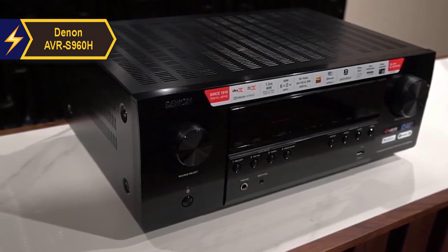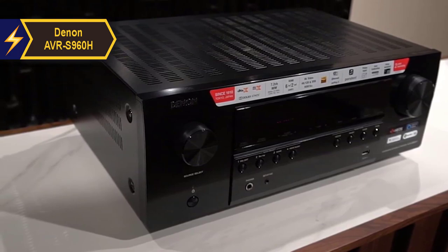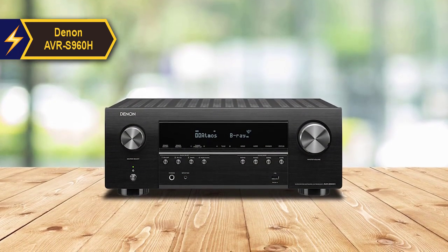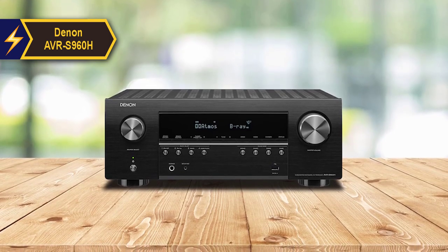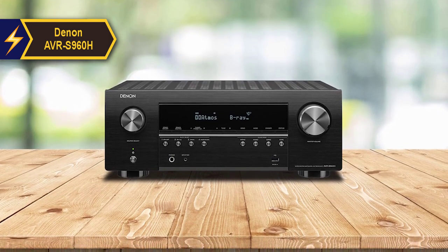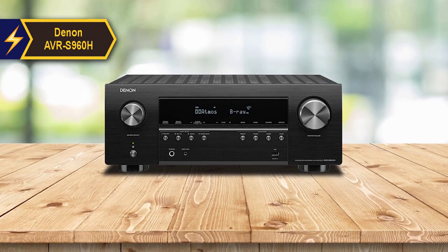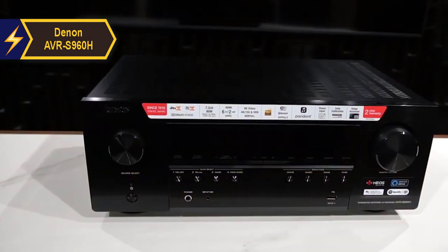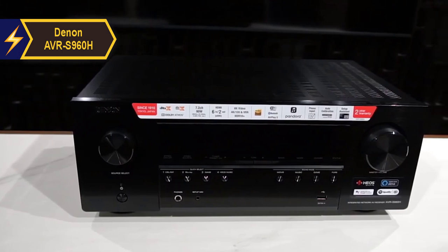The AVR-S960H boasts six HDMI inputs, one of which is 8K capable, and two outputs, one with eARC. It can decode Dolby Atmos and DTS-X, and also supports upscaling technologies like Dolby Atmos height virtualization technology and DTS-Virtual X. On the video side, it supports Dolby Vision and HDR Plus video codecs, enhancing your visual experience.